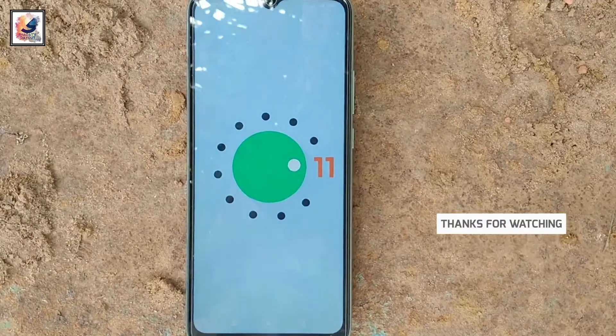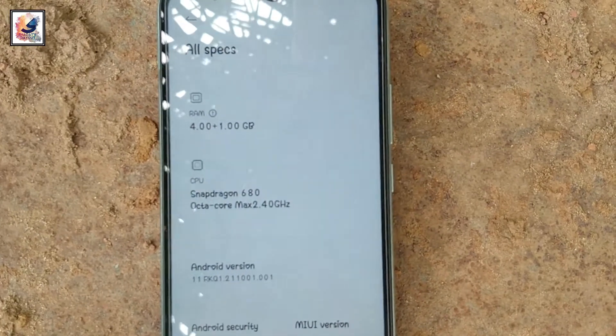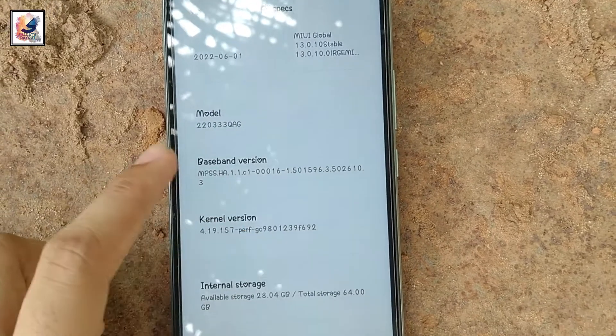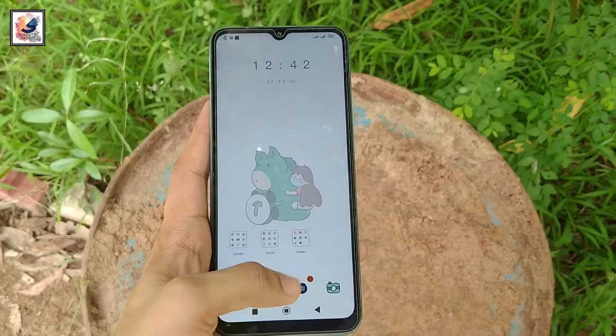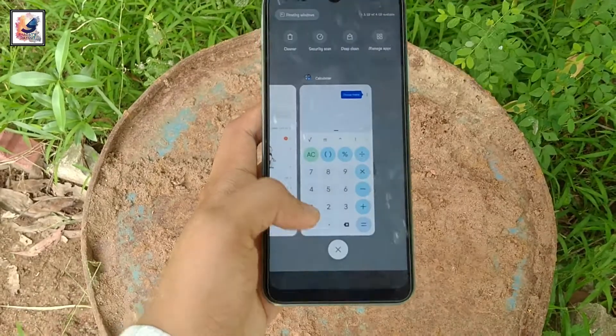The smartphone is running MIUI 13 with Android 11. The phone comes with a Snapdragon 680 CPU using an octa-core processor at 2.4 GHz, with an Adreno 610 GPU, UFS 2.2 storage, and 3 or 4 GB of RAM. The smartphone performance is still pretty good.